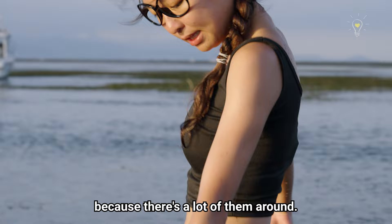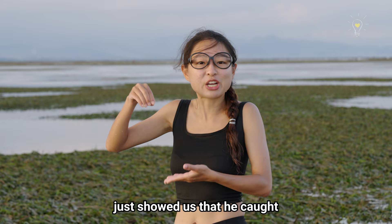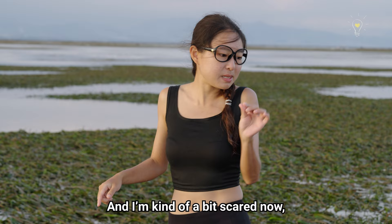Blue ring octopus! The very lovely uncle just now showed us that he caught a blue ring octopus along with some juvenile lionfishes. Very scary venomous creatures that live around this area, which is why you always have to be alert. I'm a bit scared now, but let's continue exploring and let's be more vigilant.